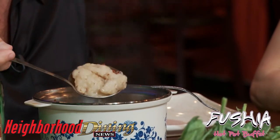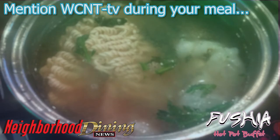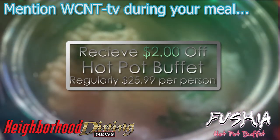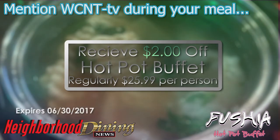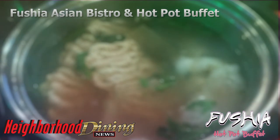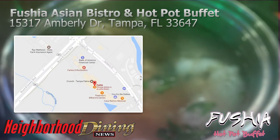For our viewers, I understand that you do have a special discount — yes, for whoever watches the videos we shoot with Gary, you get a special discount when you come down to Fuchsia Hot Pot Buffet. That's at Fuchsia Hot Pot Buffet in the Shops of Amberley Plaza in Tampa Palms. I've known Sharon and Charlie for years and they do an amazing job. This is a very unique way to eat. Sharon, thanks very much for joining us. Thank you so much — nice meeting you. For Neighborhood Dining News, I'm Gary Nager.